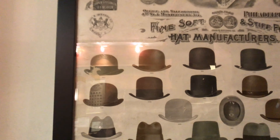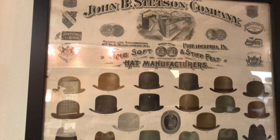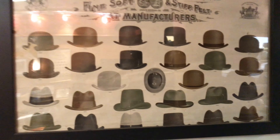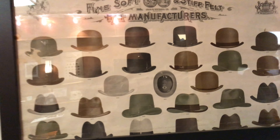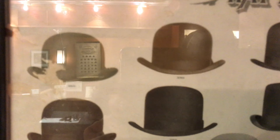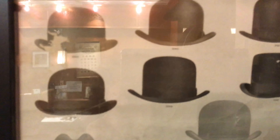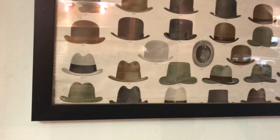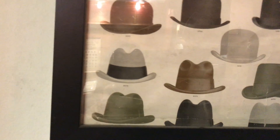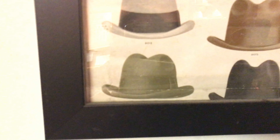We've got three of these — here's another one from 1898: fine soft and stiff felt hat manufacturer. Hamburgs, as you can see. There are many different types of bowlers — some of them are very high in the crown, almost like a topper with a round top. Some have almost Western brims, so the cowboy hat, top hat, and bowler were almost blurred together.